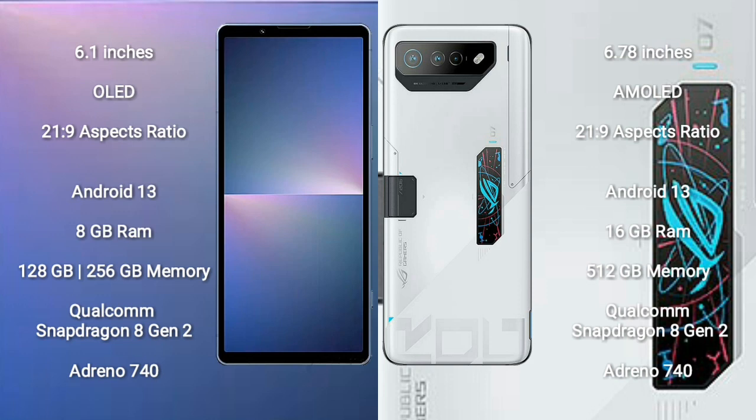Sony Xperia 5 Mark 5 runs on Android 13. ASUS ROG Phone 7 Ultimate also runs on Android 13. Sony Xperia 5 Mark 5 comes with 8GB RAM and 128GB to 256GB internal storage.